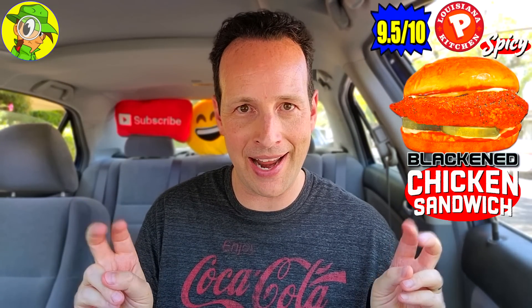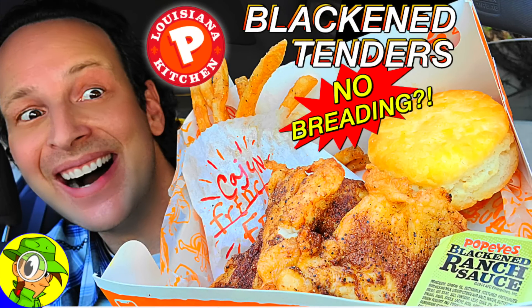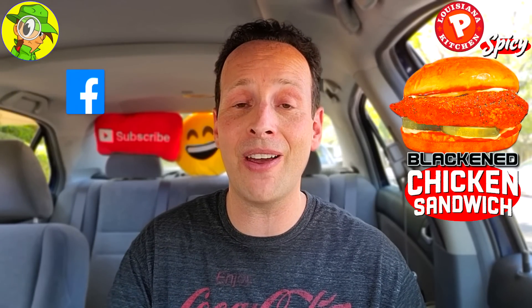I'm going to give the spicy blackened chicken sandwich at Popeyes a nine and a half out of ten. The flavor really delivered across the board. While it's naturally not breaded — quote unquote naked — it delivered in the flavor category because the spicing was done very well, very similar to the blackened tenders I reviewed a while back. The one minor knock: the bun was cracking a little too much and falling apart slightly more than I'm used to at Popeyes. But you're still getting a delicious piece of chicken with deli pickles and that awesome spicy cajun spread.